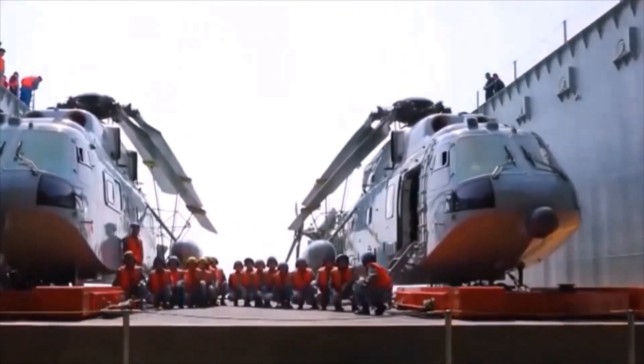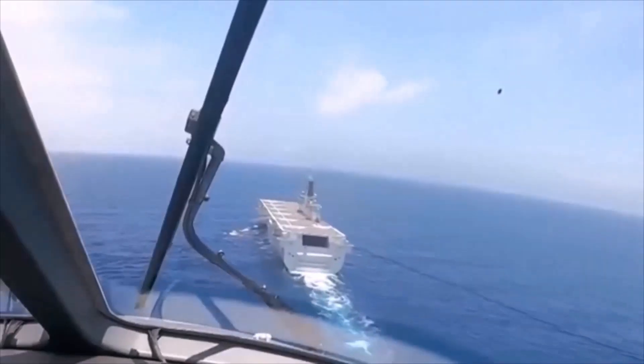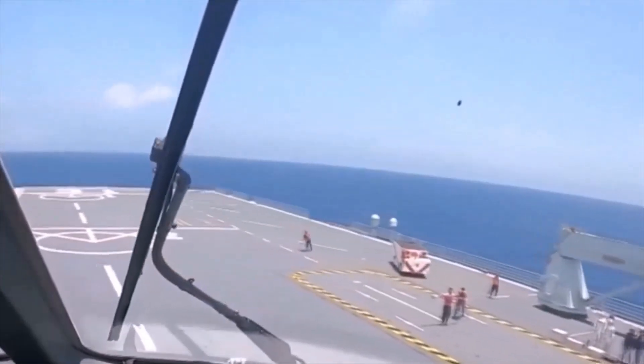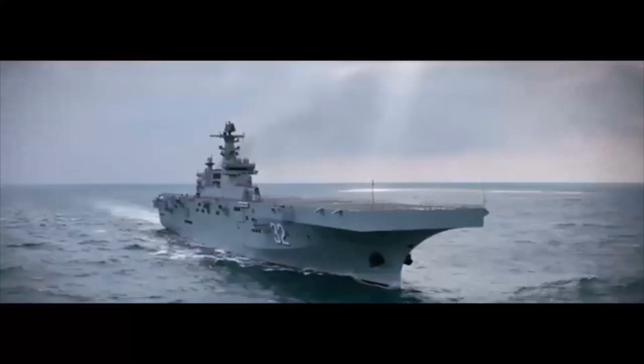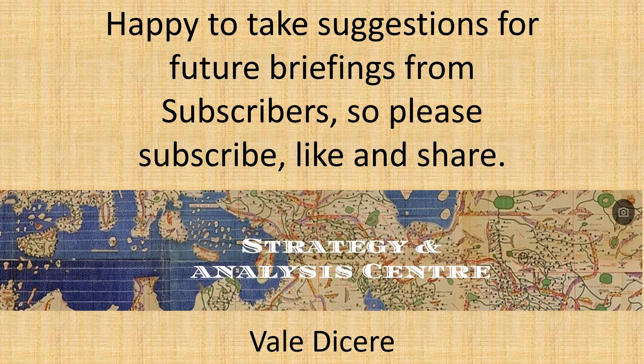Finally, the installation of a catapult on an amphibious ship removes the need for STOVL fixed-wing aircraft, whose development is expensive and which come with a range-payload trade-off. That concludes today's briefing. Thank you for watching, and please subscribe, like, and share for future briefings.